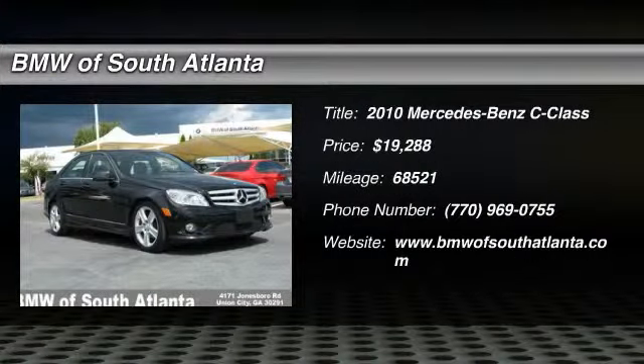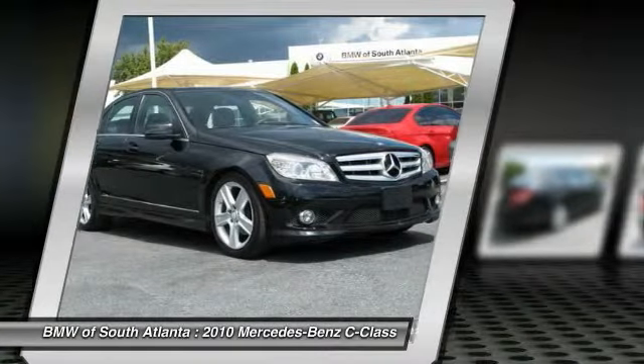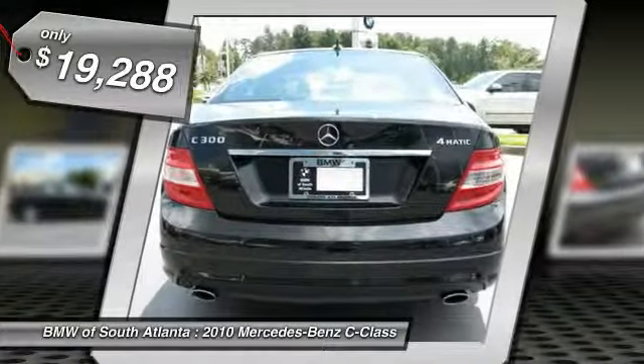The 2010 C-Class. Standing the test of time means never standing still. The competitive C-Class has a smooth and strong 3.0 liter V6 that gets a decent 21 miles per gallon overall and is priced below $20,000.